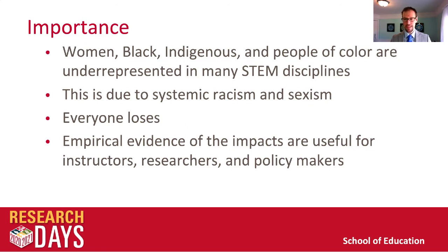The empirical evidence for the impacts of racism and sexism on our courses can be useful for instructors when they're thinking about their curricular decisions, researchers in how they formulate their research agendas, and policy makers as they decide how to allocate scarce resources.